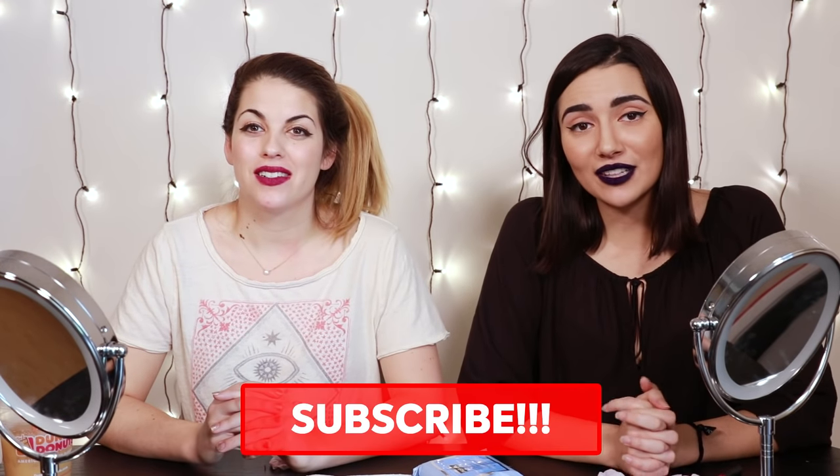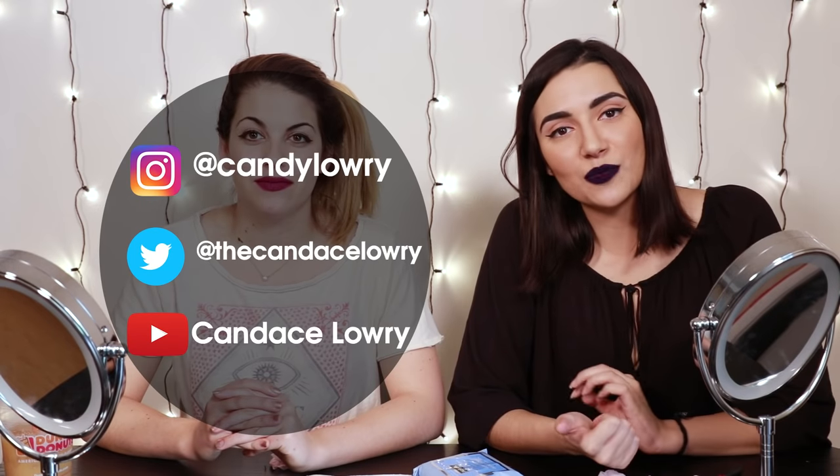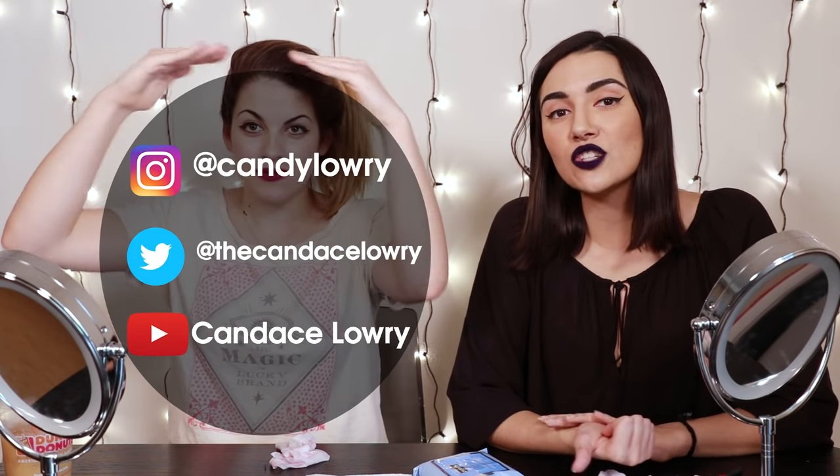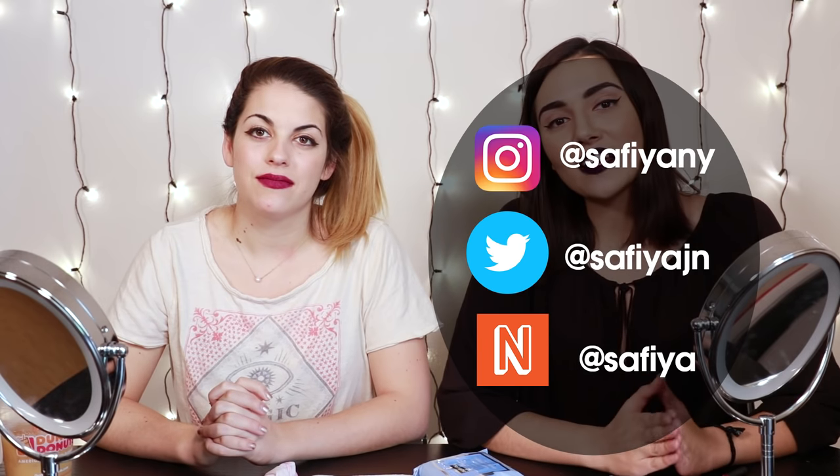Thank you guys so much for watching. If you liked that video, make sure to smash that like button. And if you want to see more videos like this, make sure to smash that subscribe button. And if you're already subscribed, make sure to hit that little bell icon which turns on post notifications so you get a notification every time I post. Here are Candace's social media handles — check out Candace's YouTube channel. She posts health stuff and how to get your life together type content. Here are my social media handles and make sure to check out my next video — I do a lot of daily vlogging and Q&As.